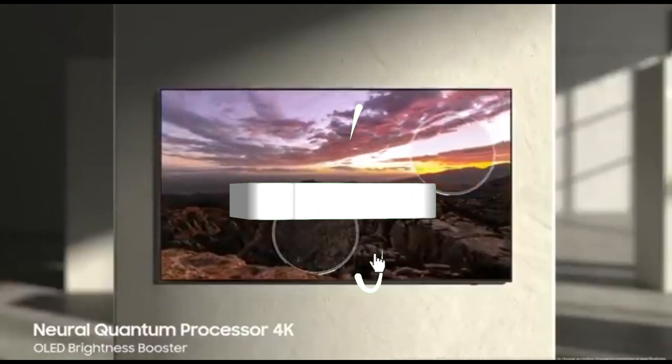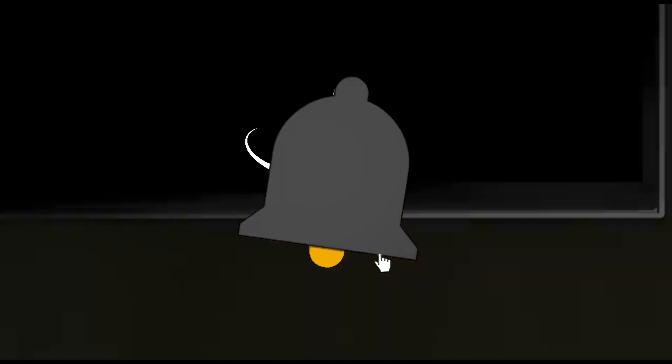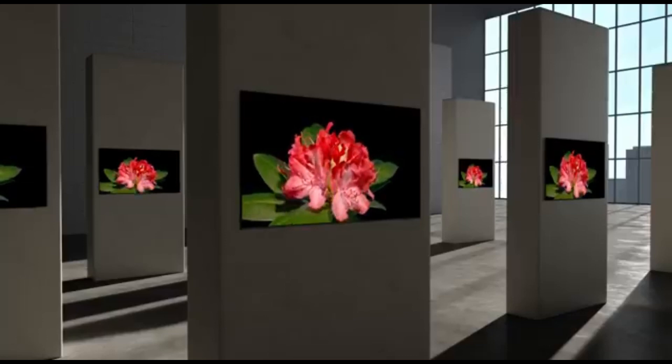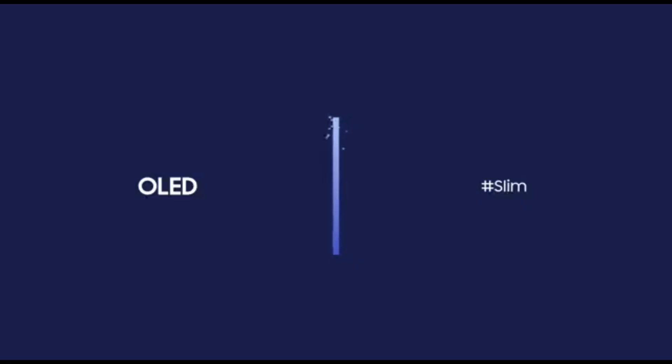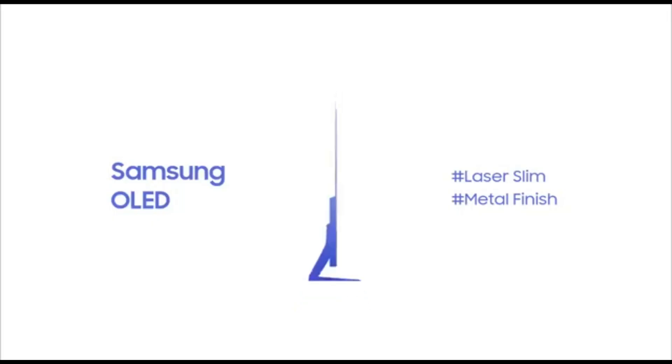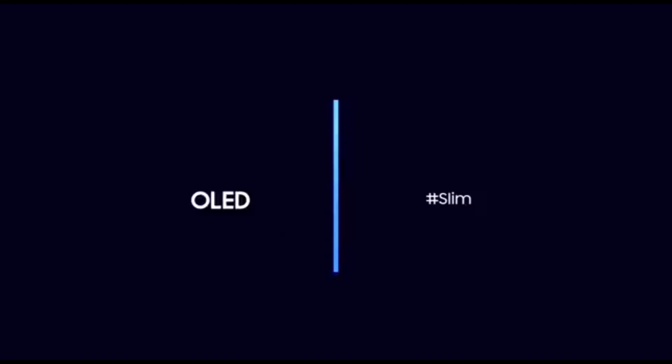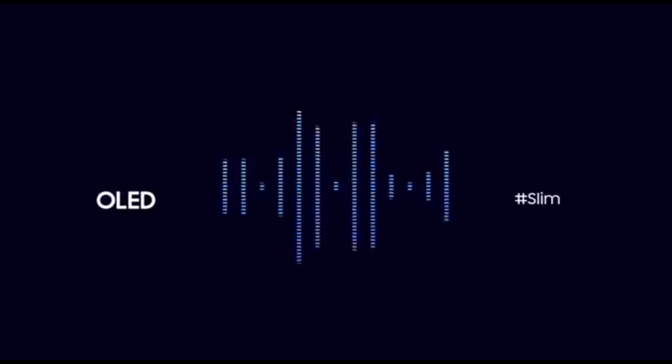It comes in four sizes — 55, 65, 77, and 83 inches. However, the 83-inch model has a WLED panel, which makes it look different than the smaller versions. The built-in Tizen OS UI is simple to use and has a large range of streaming apps and games. It's an excellent TV for console gamers who want to get the most out of their Xbox Series X or PlayStation 5. It's also ideal for gamers looking to take advantage of their new PC GPU, as it supports 4K at 144Hz gaming on all four HDMI ports and variable refresh rate (VRR) technology to eliminate screen tearing.